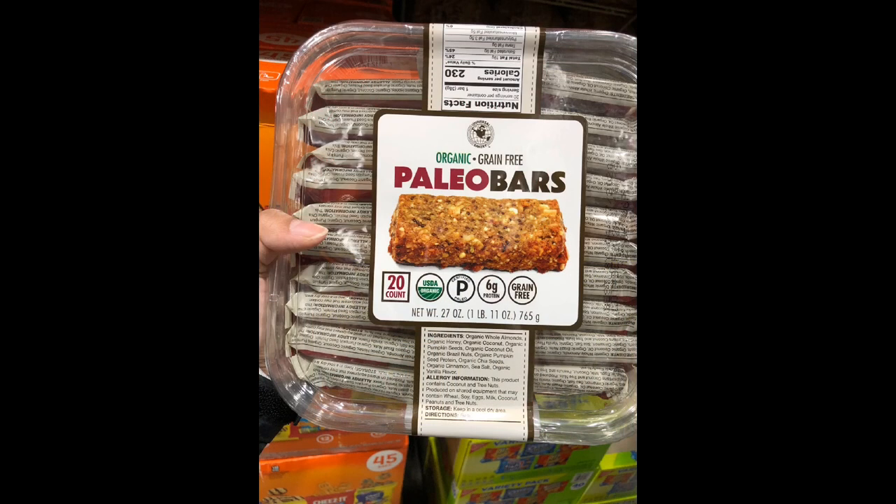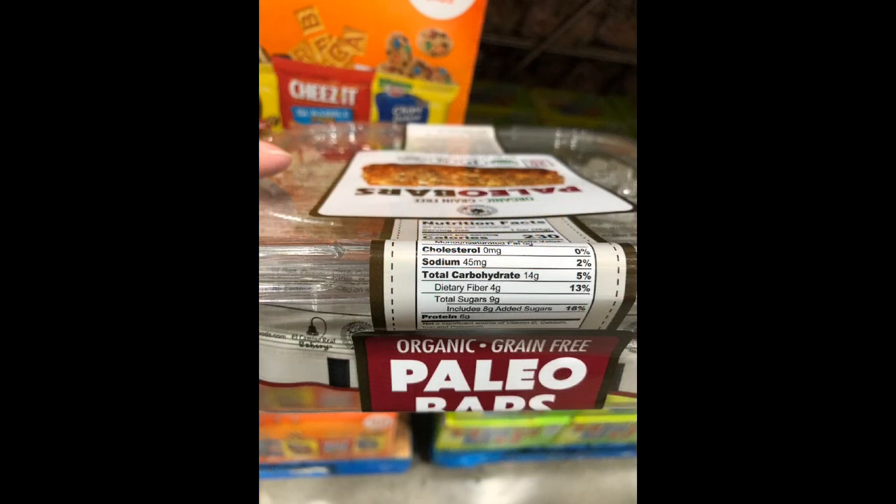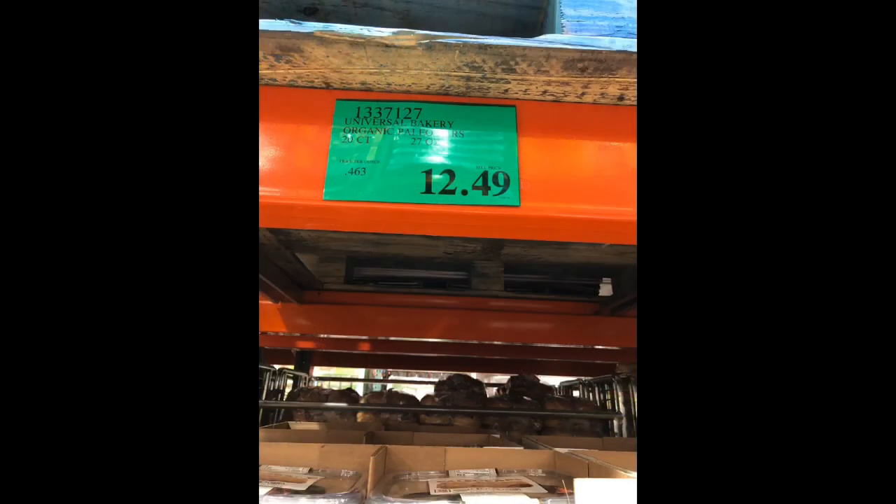The Universal Bakery Paleo Bar equals 230 calories, 19 grams of fat, 10 grams of carbs, and 9 grams of sugar. If you're trying to stay within your maximum carb limit, skip this one. That concludes OC Keto's Costco Grocery Tour for Winter 2019. We hope these pointers will help you stock up for your 2020 keto journey. Don't forget to hit that subscribe button below for more OC Keto videos!